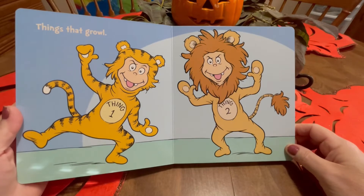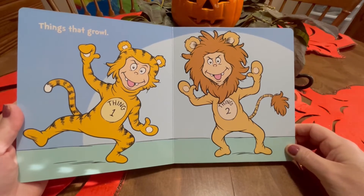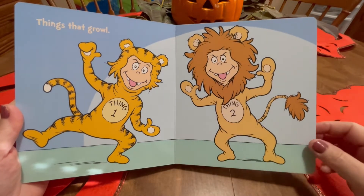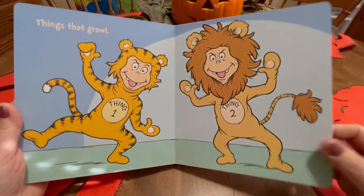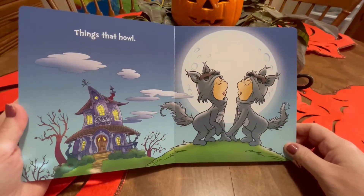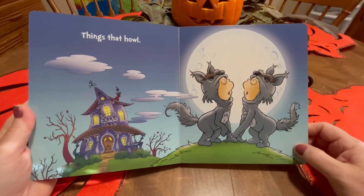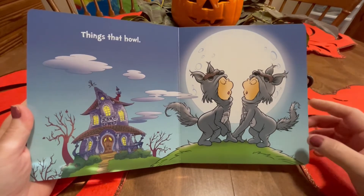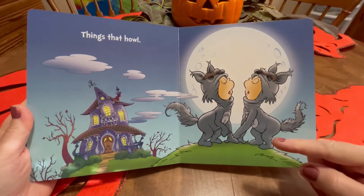Things that growl. Roar! They're lions — a lion and a tiger. Wow. Things that howl. Whoo! Can you howl? Wow, I think they're a werewolf.